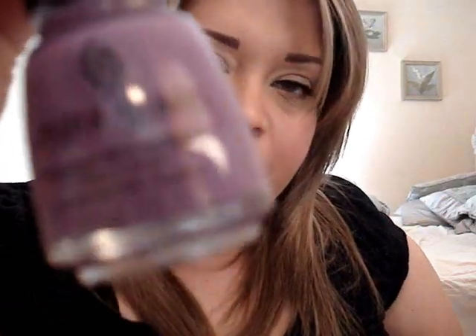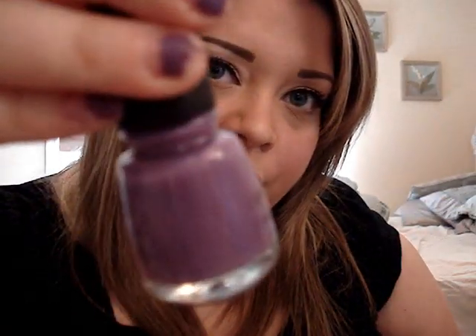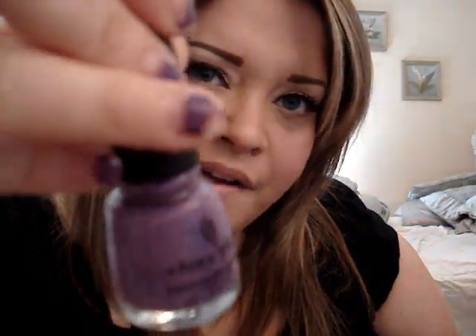My favorite nail polish — China Glaze Spontaneous. This is a really pretty purple. It's what I have on my nails, but they're chipped right now so they look kind of crappy.